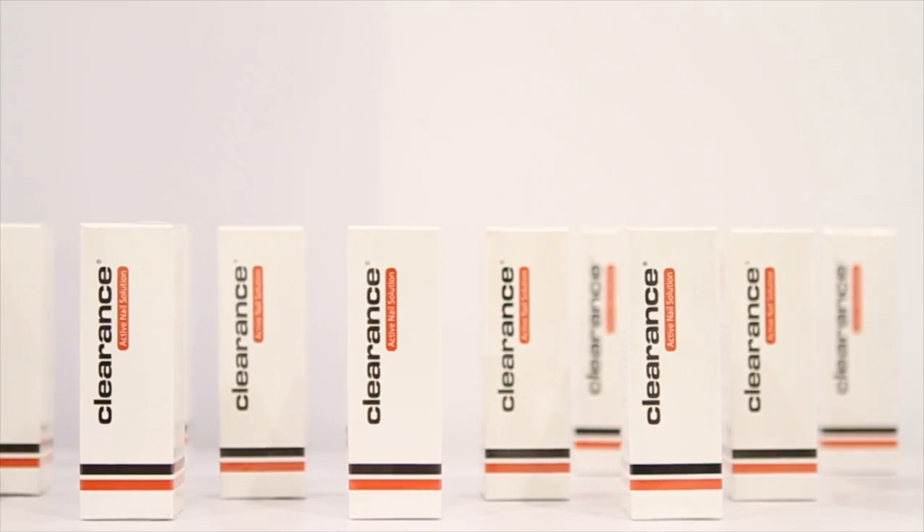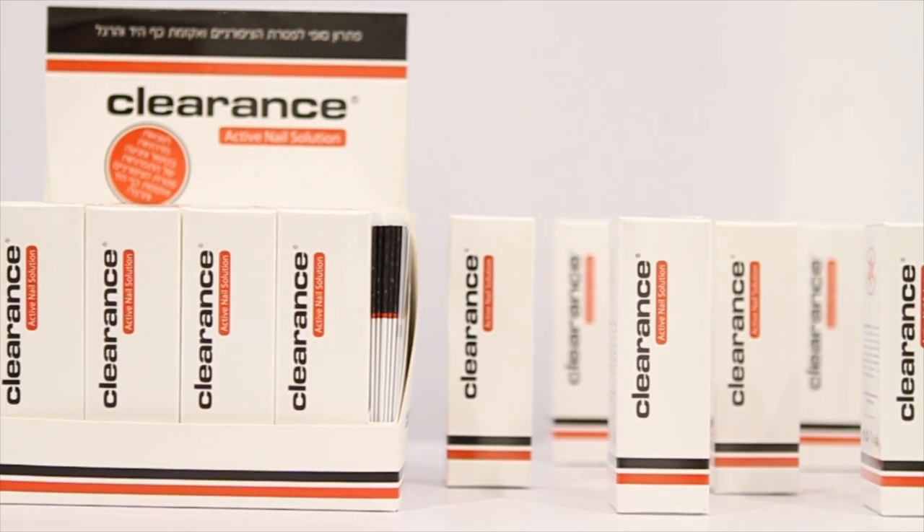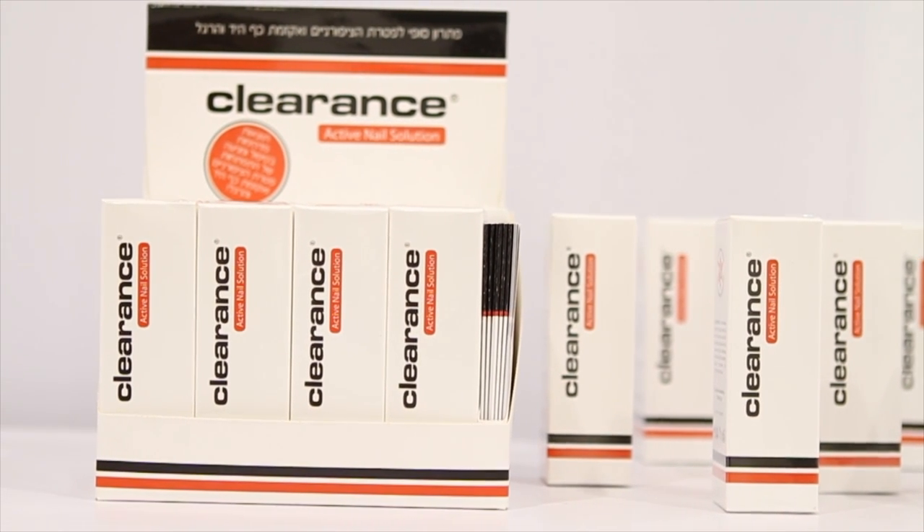For the first time in medical cosmetics, an active formula has been developed to eliminate nail fungus and eczema: Clearance.